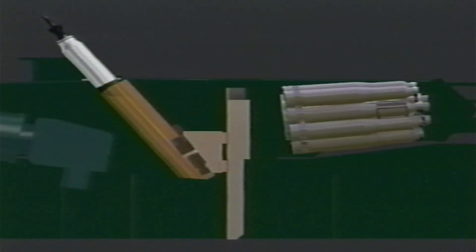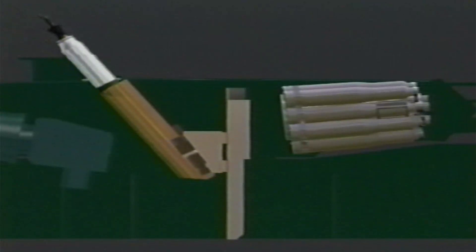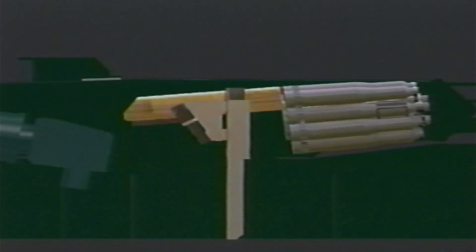Replenishment of main gun ammunition is simplified through the incorporation of the compact autoloader. Rounds may now be easily inserted through a hatch into the waiting transfer unit. The transfer unit identifies the type of round received and inserts it into the magazine. This feature reduces the required replenishment manpower by one soldier.